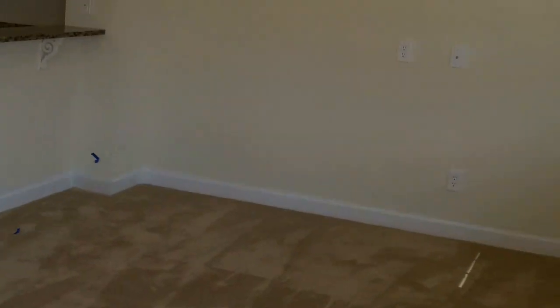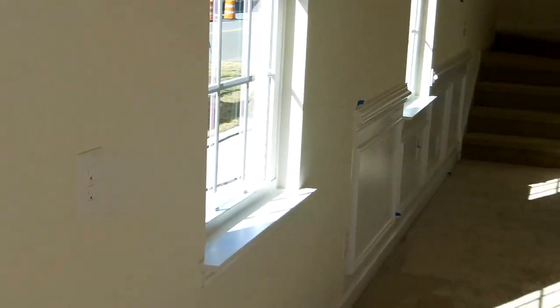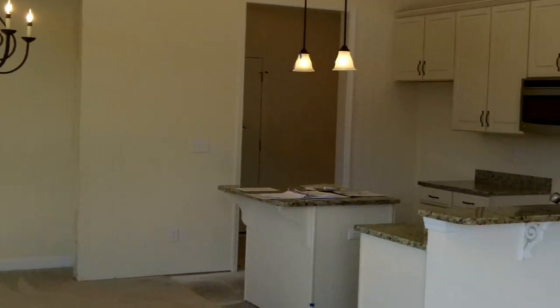There's still some construction going on in here and there are still some workers, so I'm taking my shoes off so I don't mess anything up. I wish I had a wide-angle lens to show this room and how nice it is — really open, really elaborate crown moldings, smooth ceilings, recessed lighting, ceiling fans. Very bright, with a nice open kitchen.